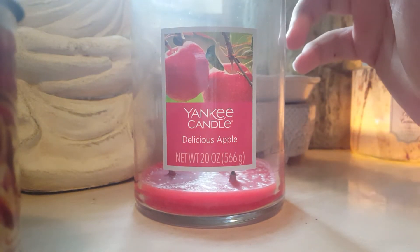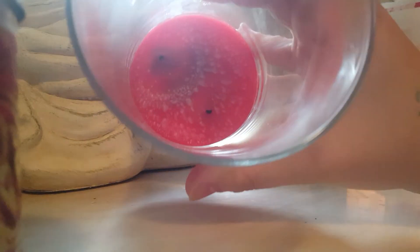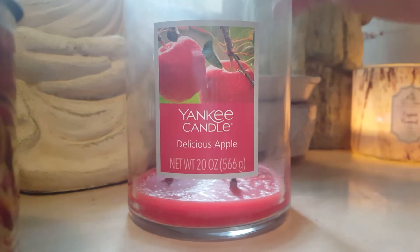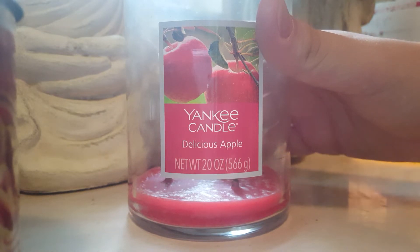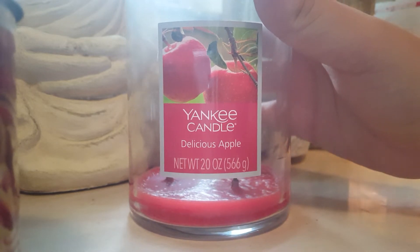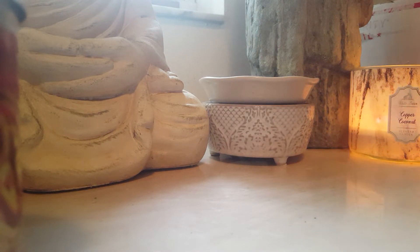One I did love from Yankee Candle — I got this from the outlets — is Delicious Apple. This burned flawlessly, it was beautiful, no soot, nothing. It was a really nice apple scent. Not the strongest apple but a beautiful apple, enough for the living room. I would repurchase this one. I got it for like six dollars — when I find Yankee Candles I try to find them as cheap as possible.